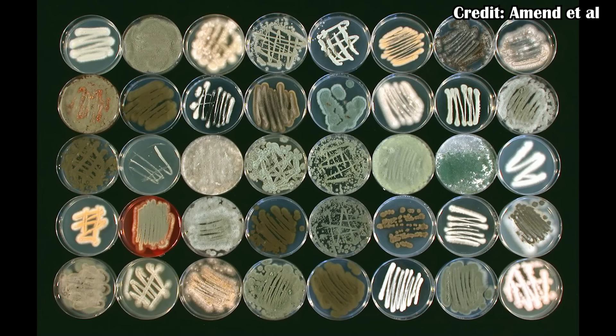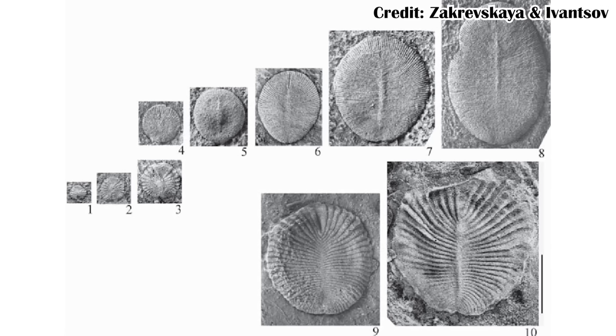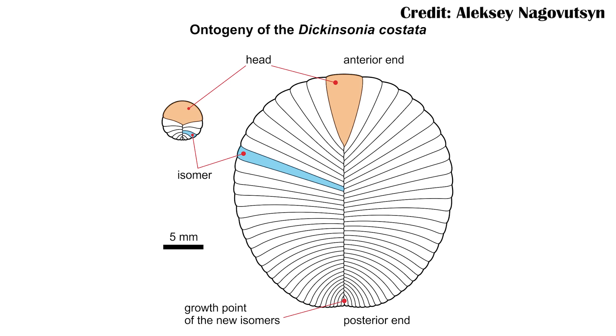We don't know for sure just yet. Fortunately, there are other things we can look at to try and understand them, especially those isomers. Some people have suggested that maybe it was actually bilateral in life, and when it died there was just a taphonomic artifact — essentially, as the animal decayed, it offset those isomers. But we have a ton of specimens, meaning we can see Dickinsonias starting out as very single round blobs and then expanding to become larger and larger. Because of that, we can see how those isomers actually develop: they would start towards what is presumably the rear of the body, and as the animal grew, they would shift in position upwards.